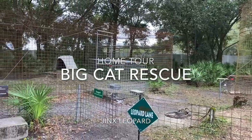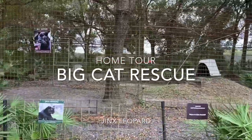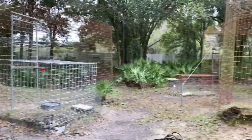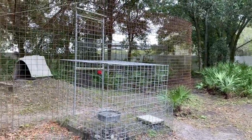Hey everyone, it's Brittany here at Big Cat Rescue with another home tour. And this time it is with Jinx, our black leopard. Very excited to show you his new space. He recently moved from this enclosure that's right next door and got a huge upgrade.